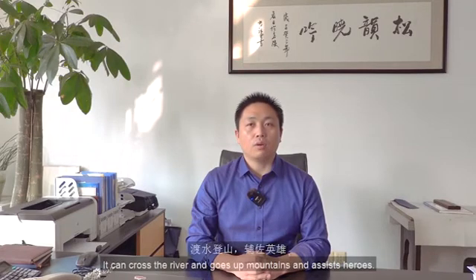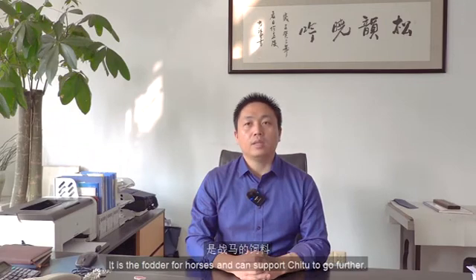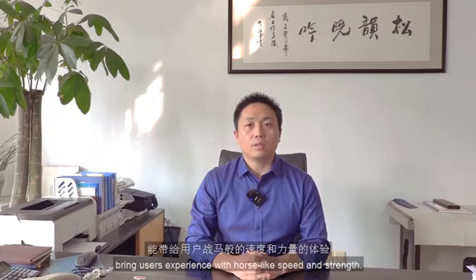Shi2 is a prized horse from the Three Kingdoms era — it can cross rivers, climb mountains, and assist heroes. Chink is a Chinese word meaning highland barley, which is extremely cold-resistant and resilient. It is the ideal fodder for horses and can support Shi2 to go further. We hope this chip and development board can bring users an experience with horse-like speed and strength.